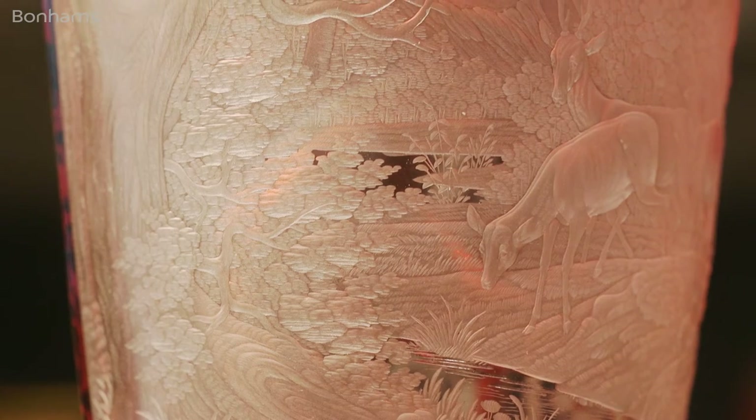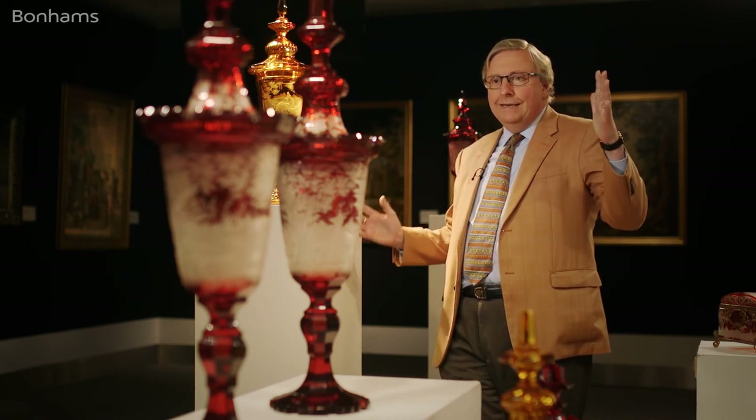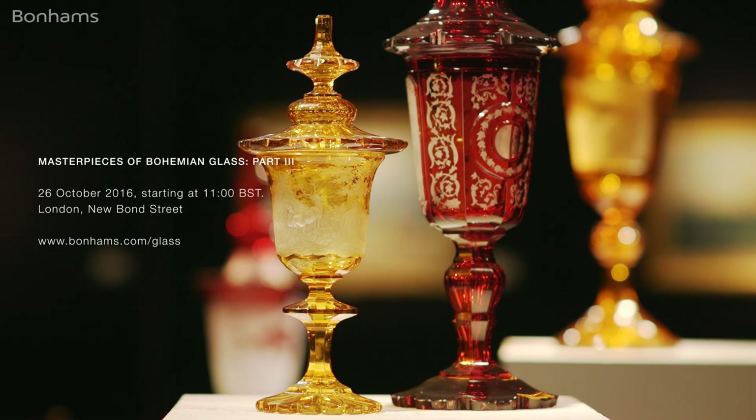All these pieces are from a single remarkable collection. In our sale on the 26th of October at Bonhams on New Bond Street, a hundred pieces will be on view there, all displayed and brilliantly lit. The colours of Bohemian glass will look radiant within the sale room — it is a sight indeed to behold.